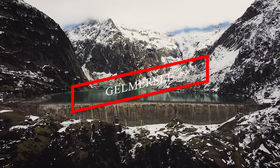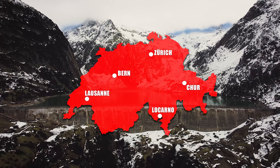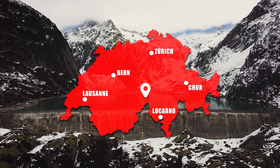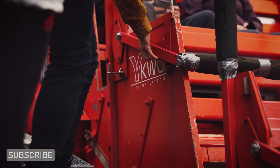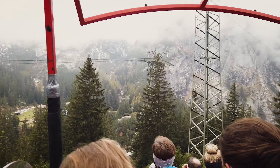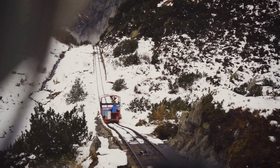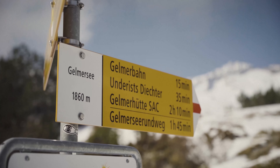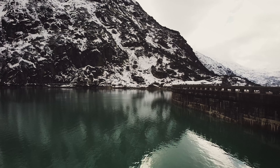Let's start with our first adventure, a day trip to the Gelmersee, which is located in the Grimsel area between the canton of Bern and Valais. You can reach this hydroelectric reservoir by one of the steepest funiculars in Europe. The ride with the Gelmerbahn takes about 10 minutes and costs 16 francs for adults and 6 francs for kids. Once you're up there you have a lot of options to do different hikes, but the most exciting thing is definitely to walk across the huge dam and enjoy those impressive mountain views.